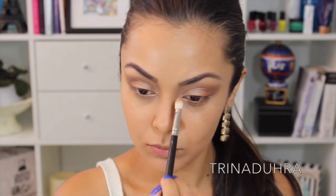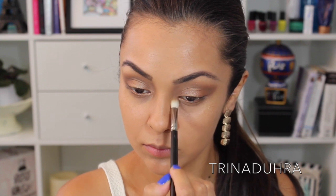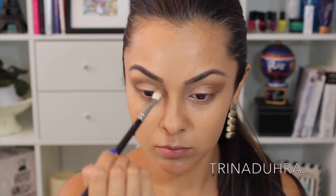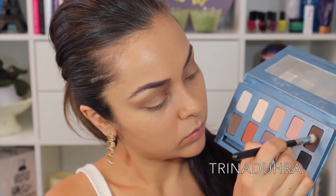Next I used a taupe color called Rain along the side of my nose up into my brow bone for more definition. Colors like this work really well to just add a little bit more punch. Finally, to darken up the eyes I added a bit of the color Earth, which is a dark brown, directly into my crease.